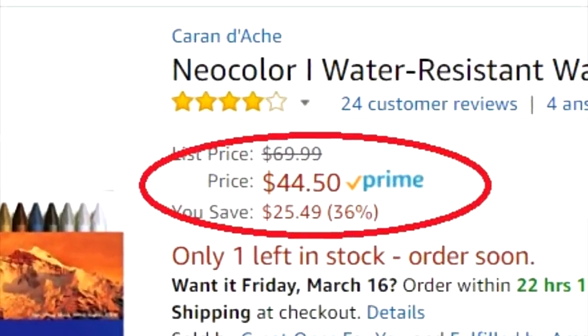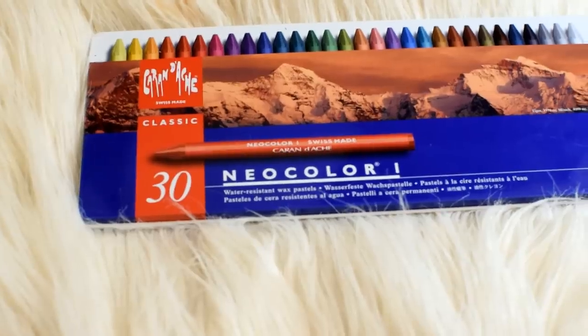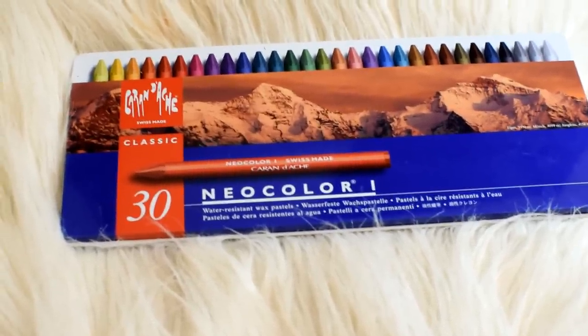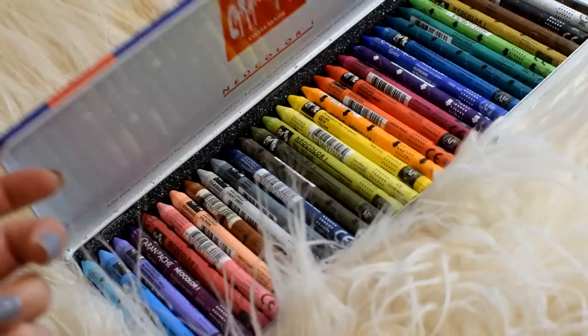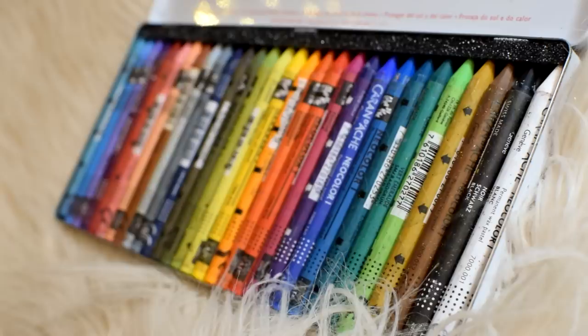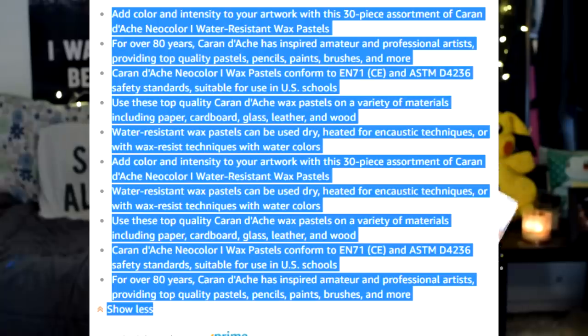Or $46 on Amazon. The Caran d'Ache Neo Color Series 1 30-pack are imported directly from Switzerland. The highest quality pigment is soft and easy to work with, resulting in brilliant color with exceptional covering power and excellent light fastness. It drones on like that for another two pages — nobody has time for that, so I'm just gonna throw up the highlights as to why they are so good. I'm telling you guys, these are like really bougie — even the description was really bougie.